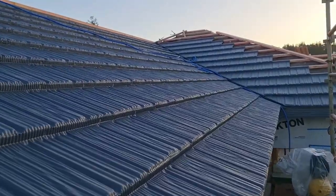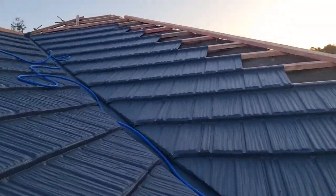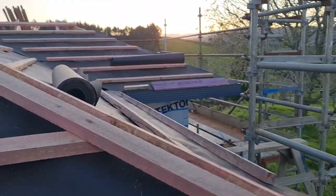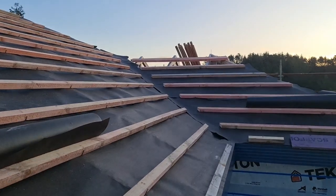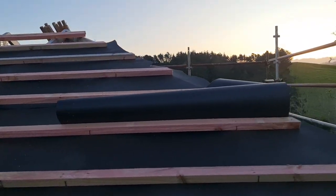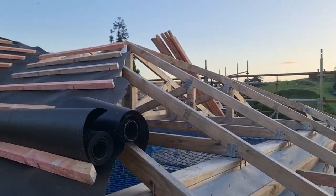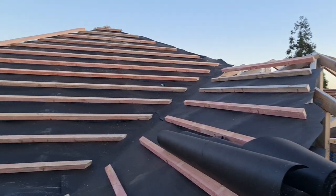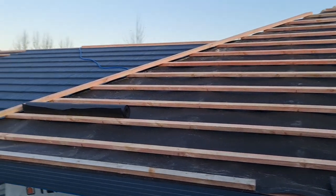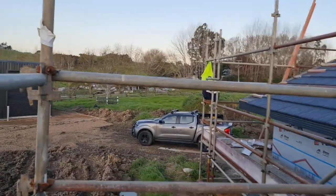So this is our achievement for today — we've pinned out everything. Almost actually, almost all. The whole roof was pinned out. So that's the achievement for today. Yes, and we're ready to go!